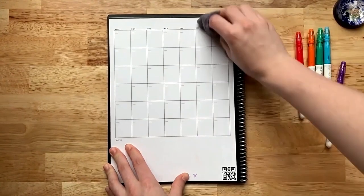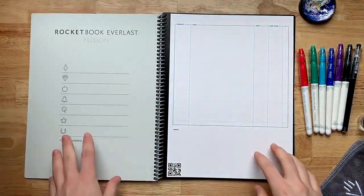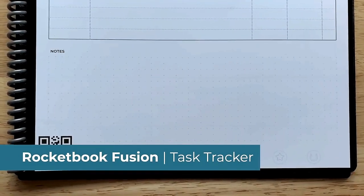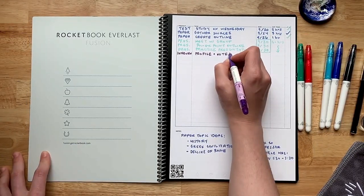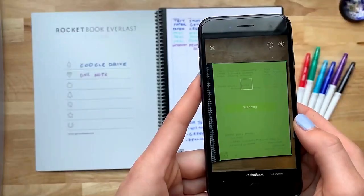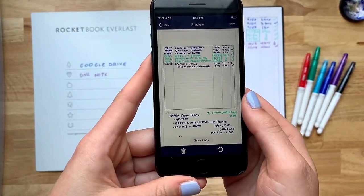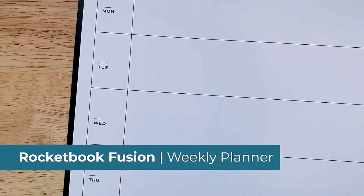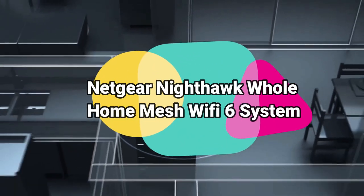The Rocketbook Fusion is designed for every classroom, office, and personal mission. It is a reusable pen-and-paper notebook with seven different page templates that connect to your favorite cloud services. Use the Rocketbook app to blast your notes, plans, lists, and big ideas to the cloud for proper organization, then erase and reuse your Fusion for your next adventure.